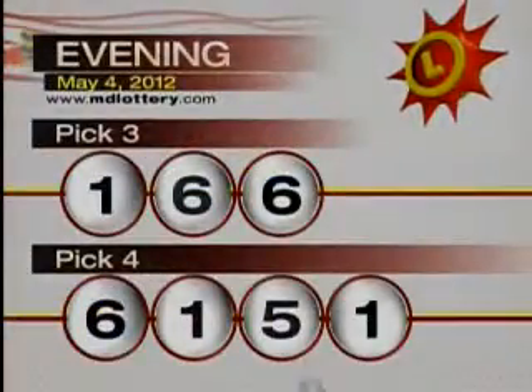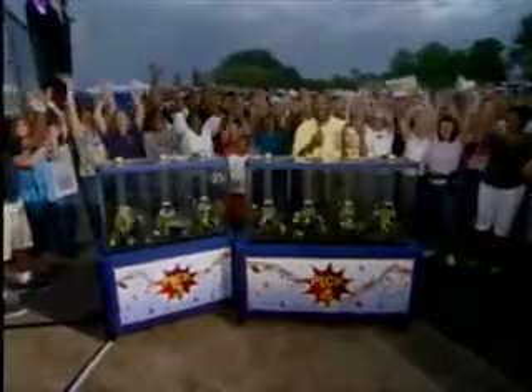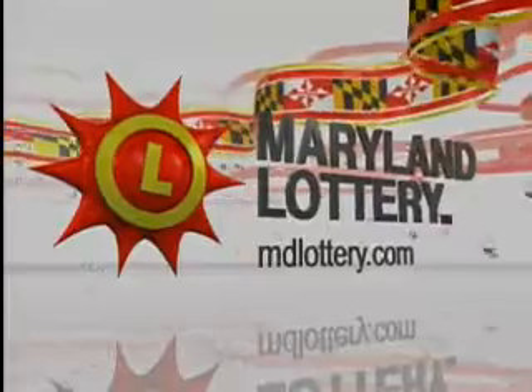The Maryland Lottery — let yourself play. The Maryland Lottery, let yourself play.